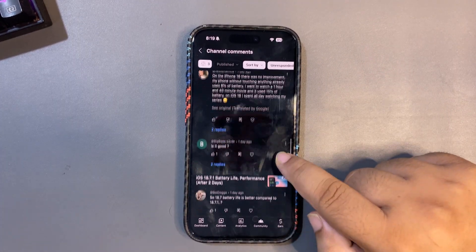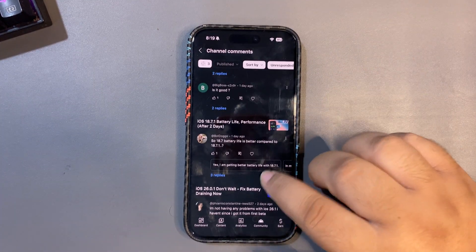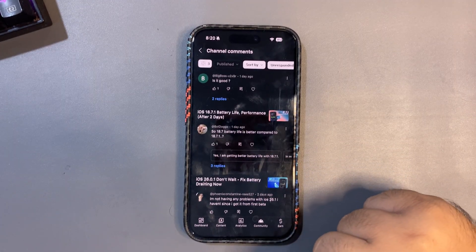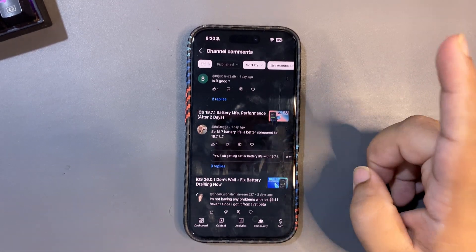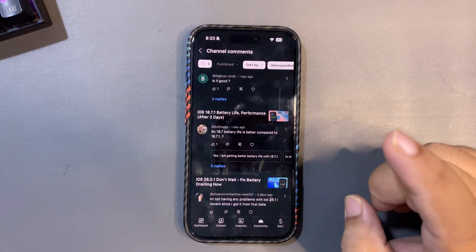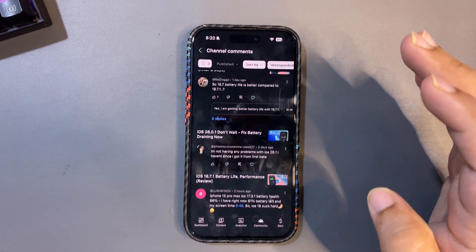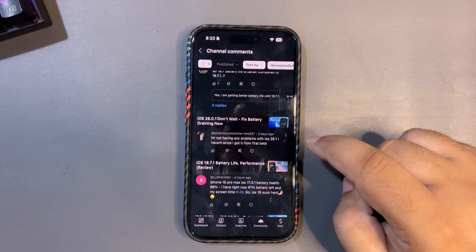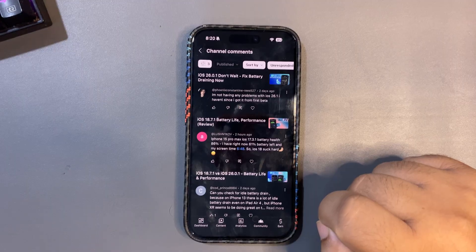iOS 26.0.1 is a decent update — check my channel for those videos. Regarding 18.7 vs 18.7.1 battery life: initially 18.7 seemed better, but I did a follow-up video yesterday and 18.7.1 is actually getting better after a couple of days of use. Someone says they haven't had any problems with iOS 26.1 since they got it — that's great, it's also working perfectly fine for me.